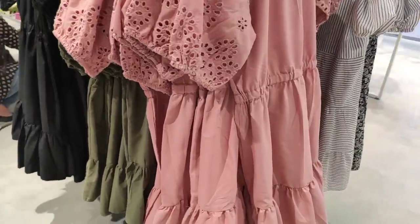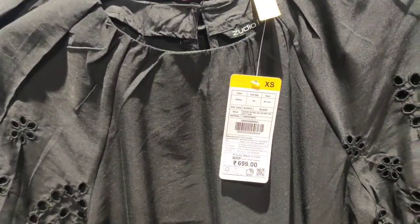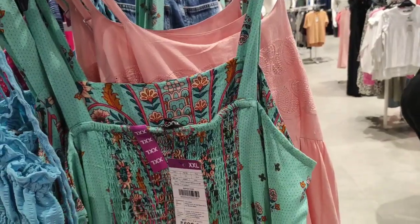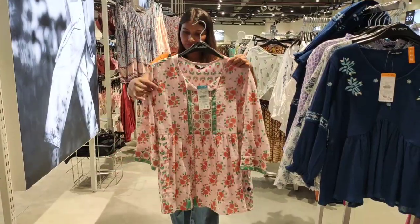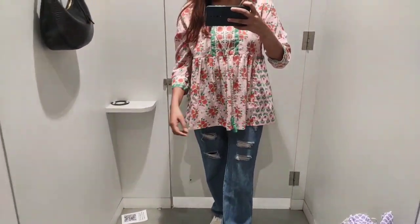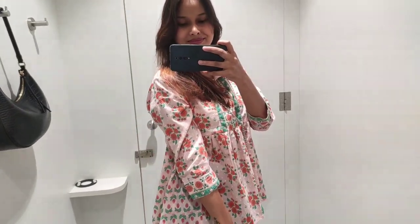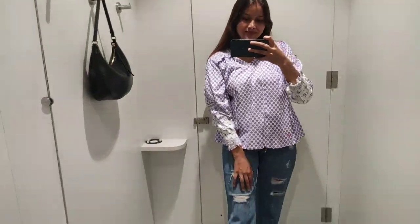Here you will also get this dress — I didn't see the price but you will get it for 699 rupees because the hanger shows the same price. This is the red sleeveless one that I tried. You can see how beautiful it looks — the color is very light, gives summer vibes, and it looks cool. The design and fabric are great.